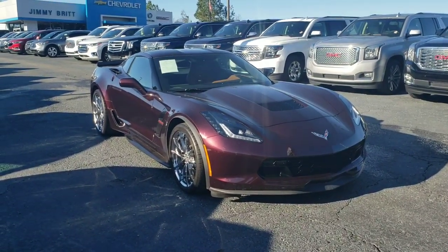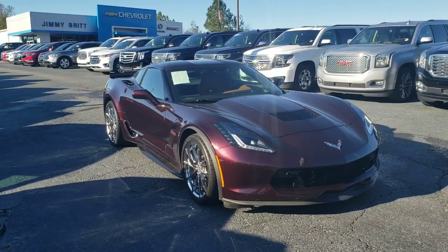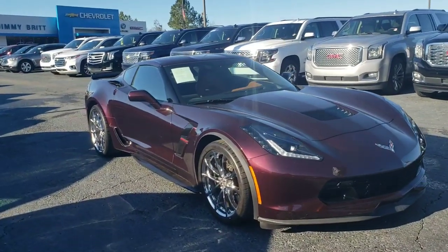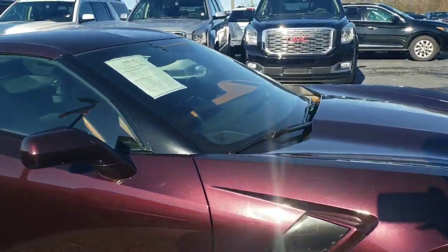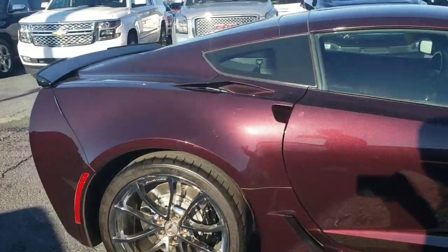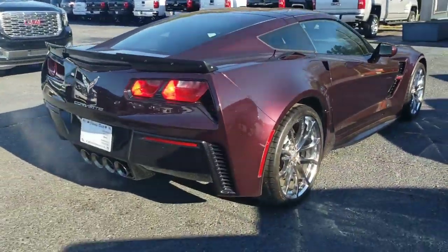Hey, good afternoon Mike, this is Brett over at Jimmy Britt Chevrolet. Here's the 2017 Grand Sport Chevrolet Corvette that you've inquired about — an excellent choice. This Grand Sport is a really nice vehicle; it's got a nice Kalahari leather interior, and it does have the performance data recording on this particular Corvette as well.